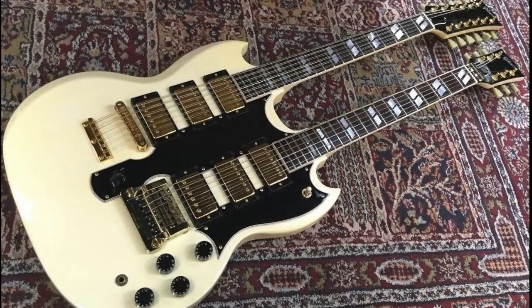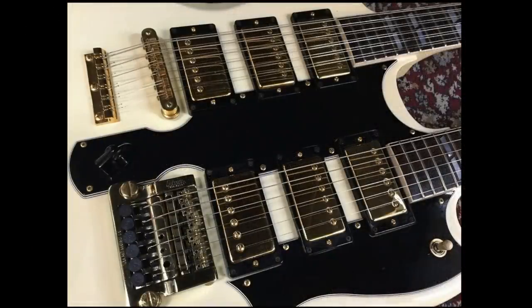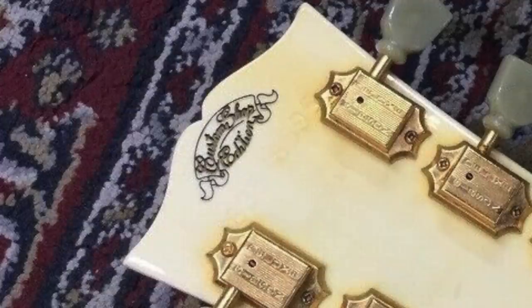The only question left: would you rock the sextuplet-humbuckered EDS-1275 or not? Leave your answer down in the comment section below. Don't forget to like, comment, and subscribe, and we will see you tomorrow on the next episode. Take care!